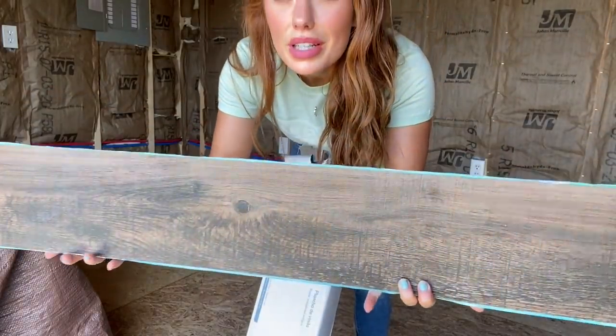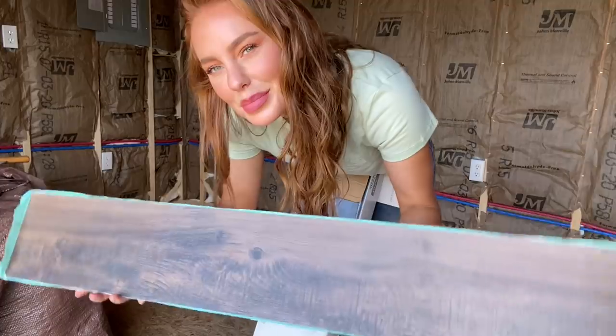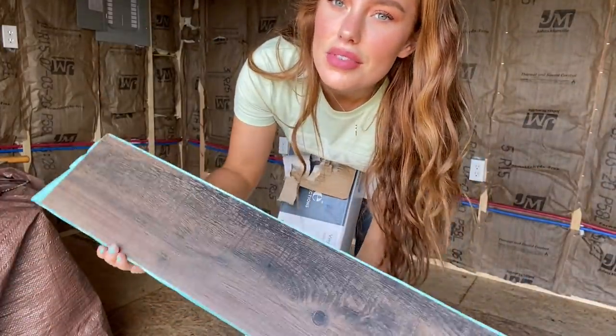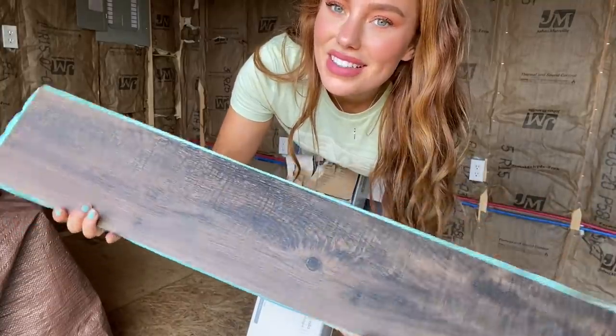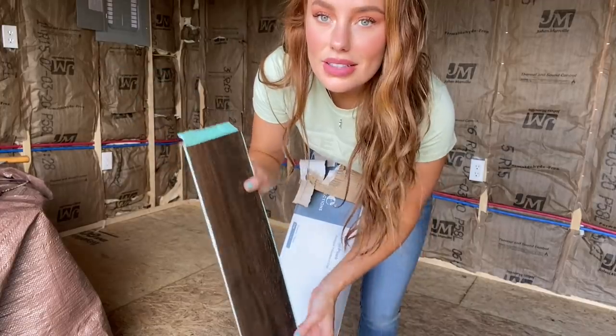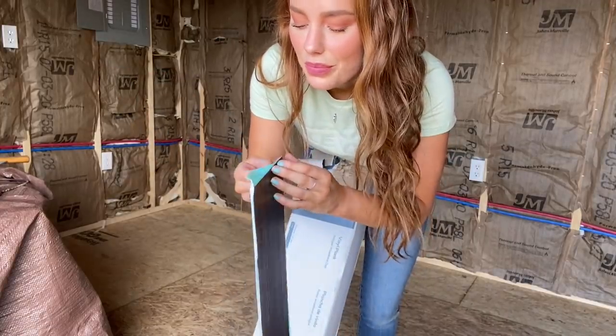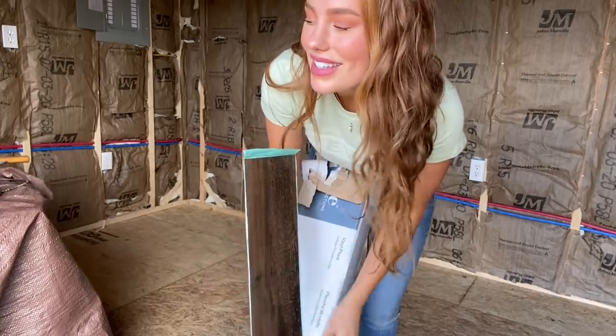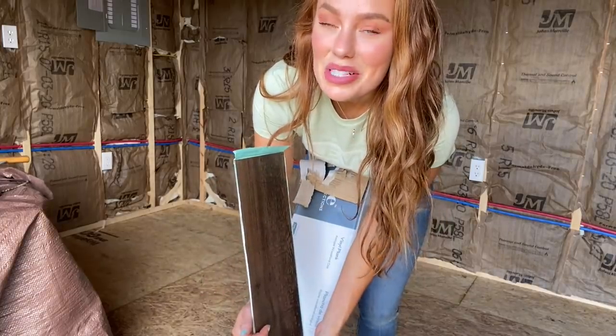So this is what we're working with. It looks pretty close to real wood. I think vinyl flooring has come a long way, so I like it — it looks pretty cool. All I got to do is peel this off and stick it to the floor, so I'm hoping it's that easy. Wish me luck.